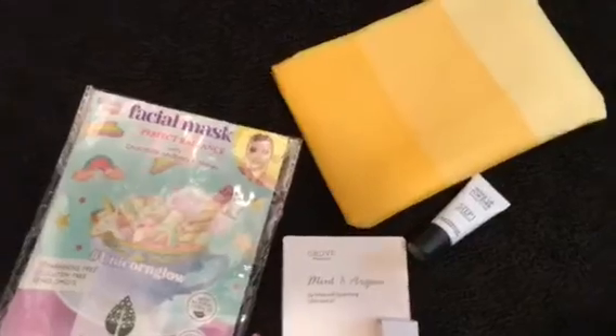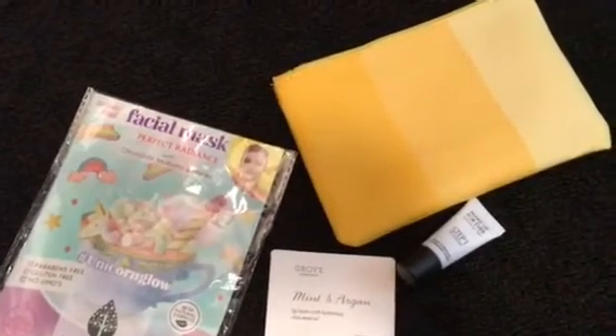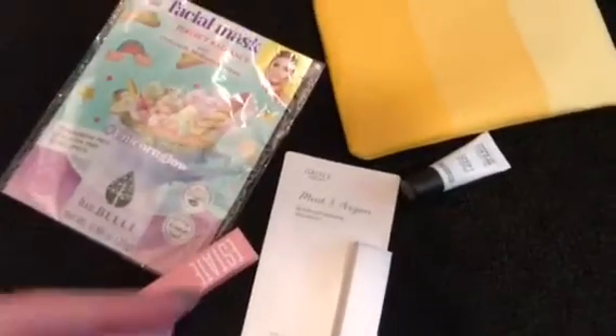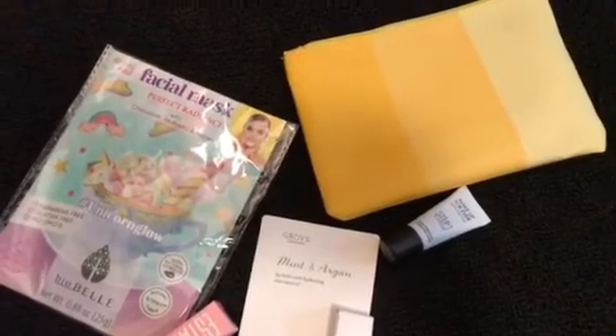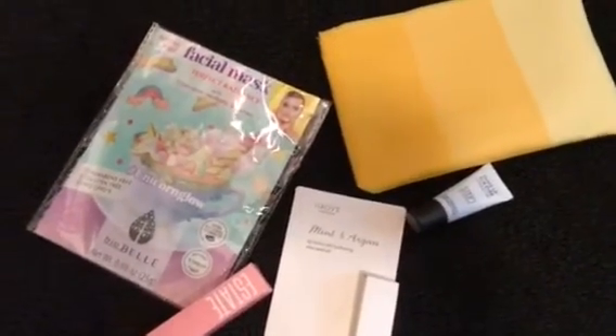Okay, that was it for this little haul of what I got this month. I'm still not completely positive if I'm going to keep my subscription — I'm going to try it out for one more month. This month's products are definitely more my speed compared to last month's, which you would know if you watched that video. They do try to customize products to your liking, and after each month I can rate my products so they know what's good to send me next time.